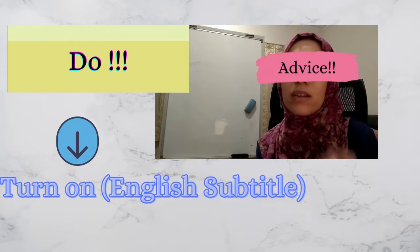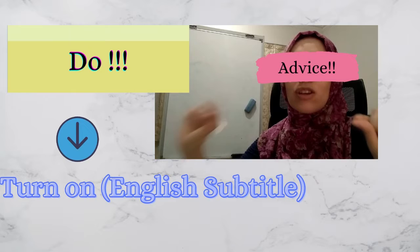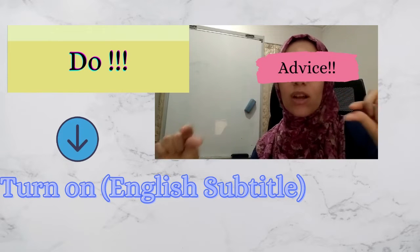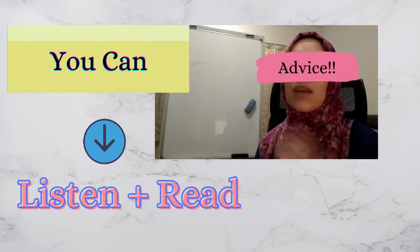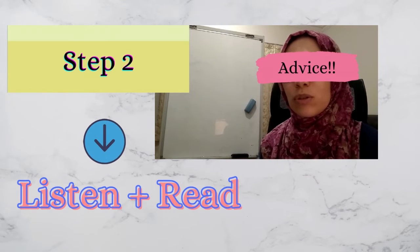When you turn on the English subtitle, you will be reading the sentences in English, and that will help you to see the sentence structure. In this case you will be listening and reading at the same time, and this is really amazing. Another tip I would like to share with you is to try to have a notebook with you when you watch the movie.